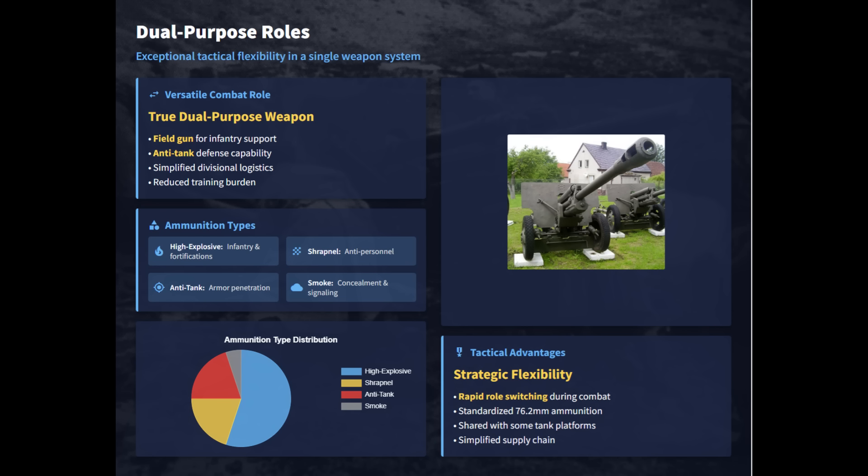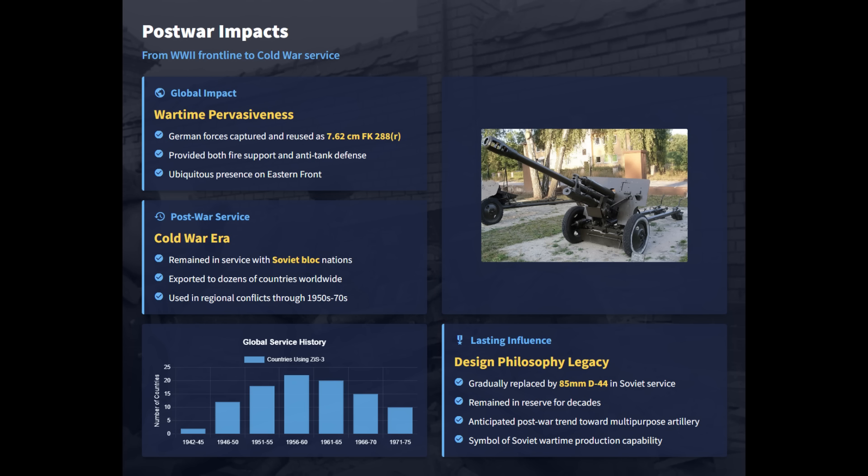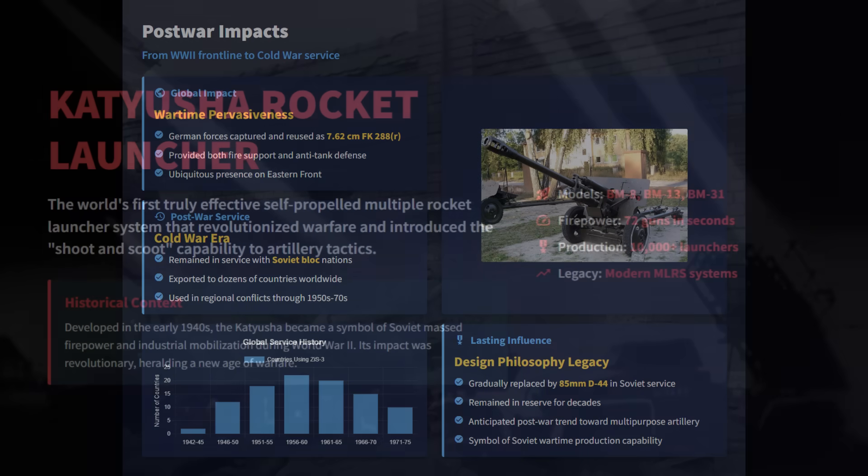Its true dual-purpose roles provided exceptional tactical flexibility, serving as both a field gun for infantry support and a capable anti-tank defense system. The ZIS-3's performance set a new standard, offering a superior balance of mobility, a longer range than its Allied counterparts, and strategic flexibility. After the war, the ZIS-3's service continued into the Cold War era with many Eastern Bloc nations, leaving a lasting legacy of its effective design.